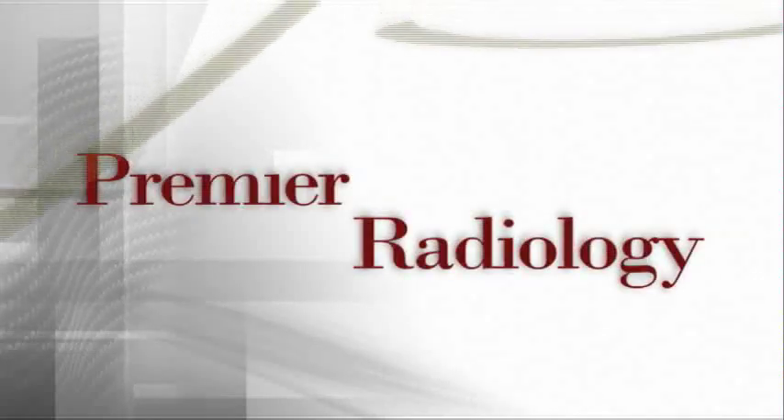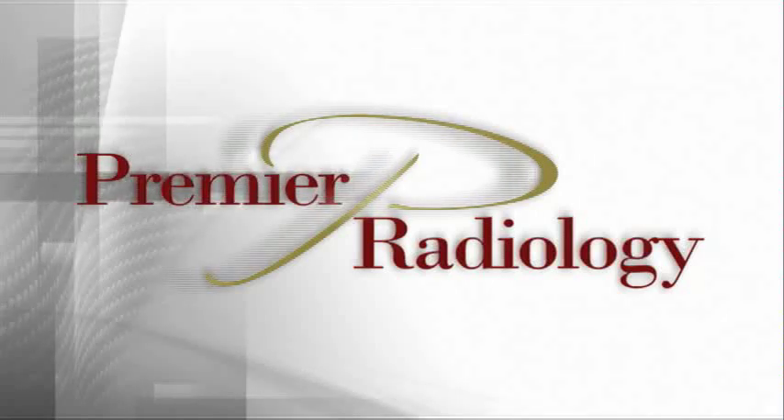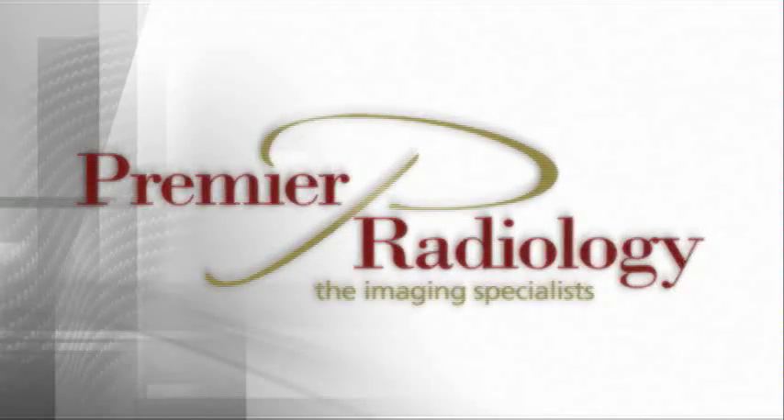Hi, and welcome to Premier Radiology, a physician-owned outpatient imaging center offering state-of-the-art imaging equipment managed by highly experienced technologists and board-certified fellowship-trained subspecialty radiologists.